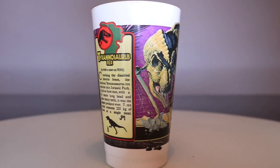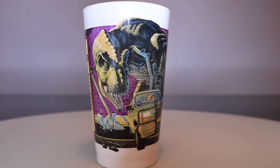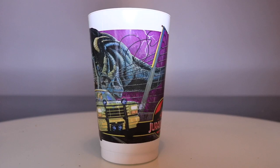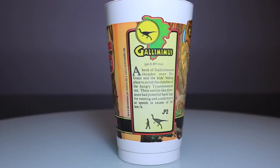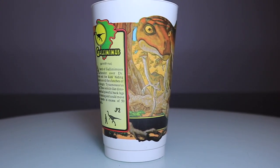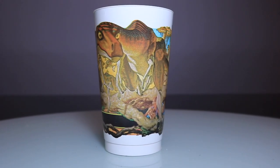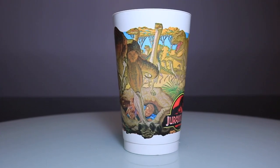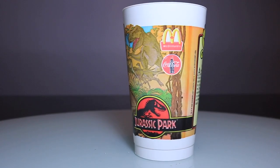JP1 is the Tyrannosaurus Rex cup, depicting the T-Rex breaking out of his electric fence on his way to the Ford Explorer to see Tim and Lex playing a game of flashlight tag. Next we have the Gallimimus cup, JP2, depicting the Gallimimus stampede as they run away from the T-Rex — unbeknownst to Tim, Lex, and Ellen who are underneath the famous tree. I totally touched that tree when I went to Hawaii! And in the back we see the Tyrannosaurus Rex.